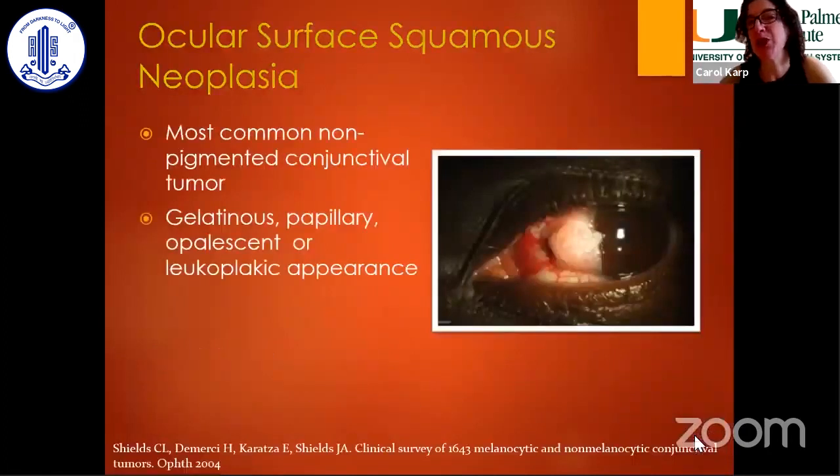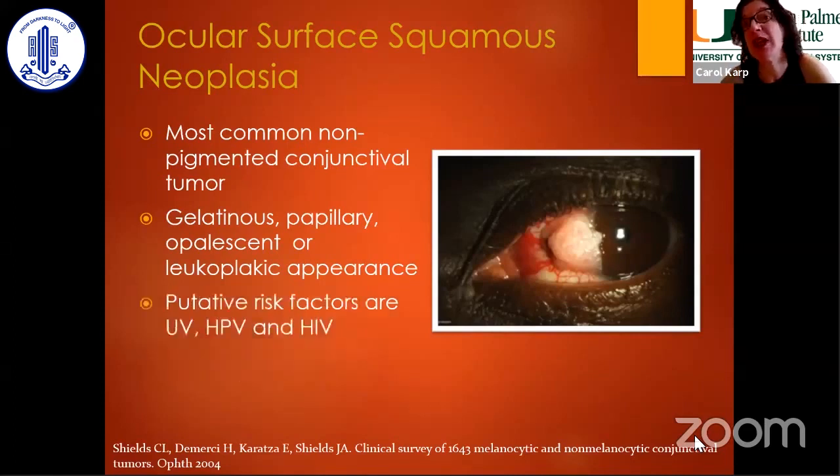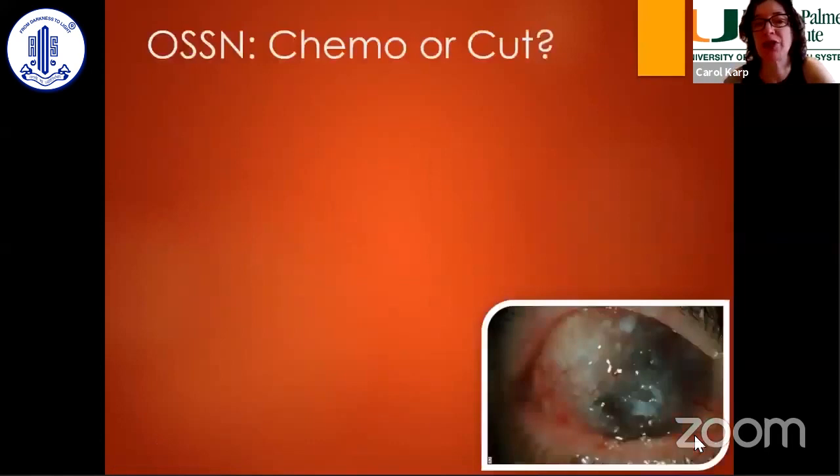It is the most common ocular surface tumor that we see, and it has many features which are gelatinous, papillary, and opalescent. The risk factors: number one is light, but immunosuppression and human papillomavirus are also cofactors.